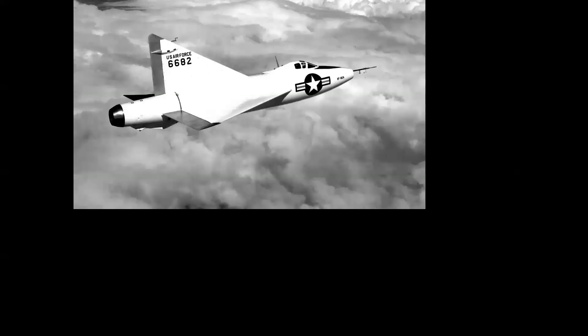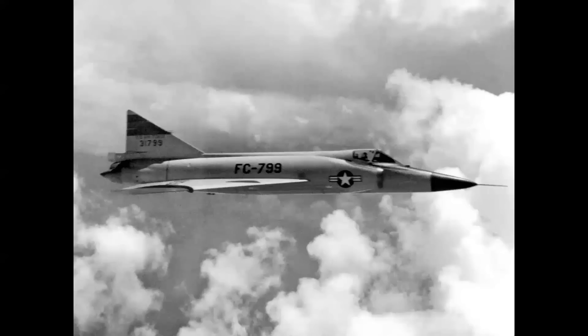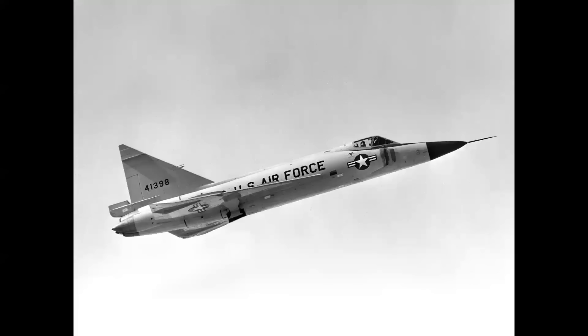America's first delta-wing airplane, the XF-92A from Convair, was designed with data captured from Germany at the end of World War II. The production version began as the YF-102 with the same vertical stabilizer. And like the F-100, it was determined that the vertical needed to be larger. Here's the final production iteration of the F-102A Delta Dagger.